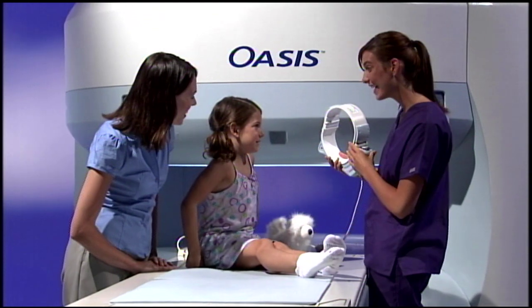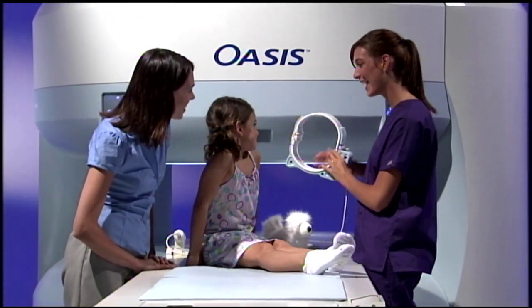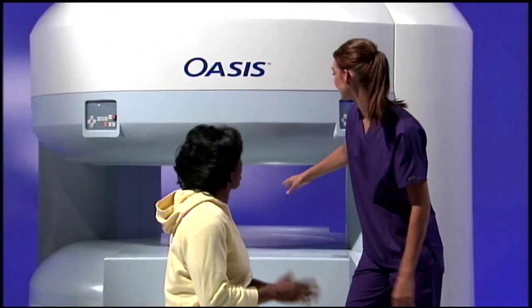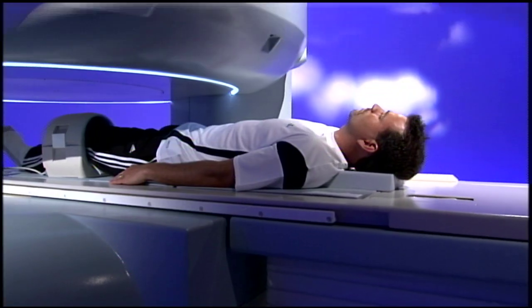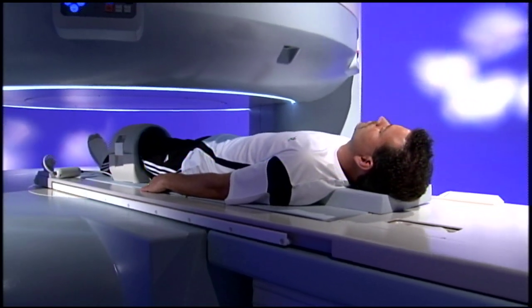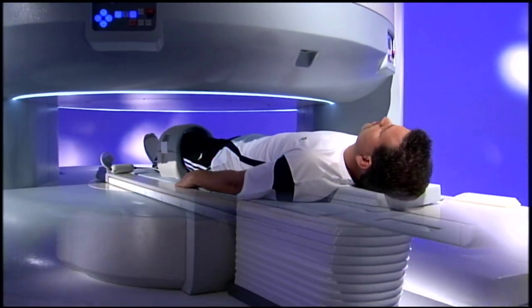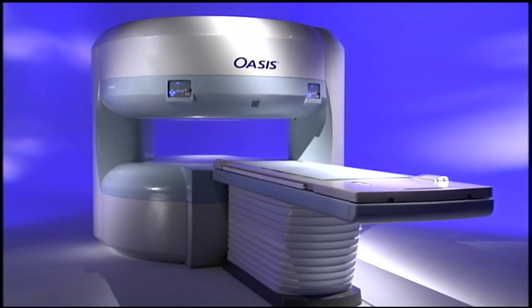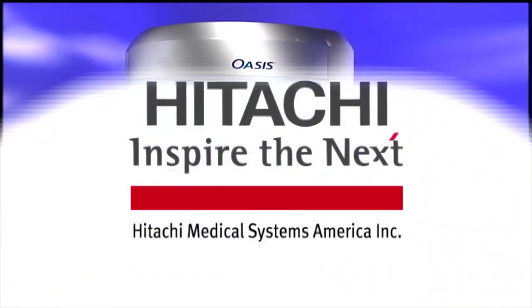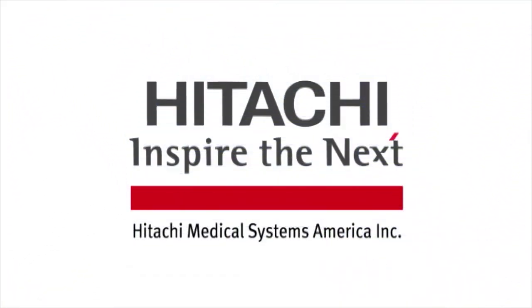No longer do physicians and patients have to choose between comfort and clinical performance. Oasis from Hitachi delivers both an open, welcoming system with greater patient acceptance and high-field performance. Oasis — the patient magnet from Hitachi.